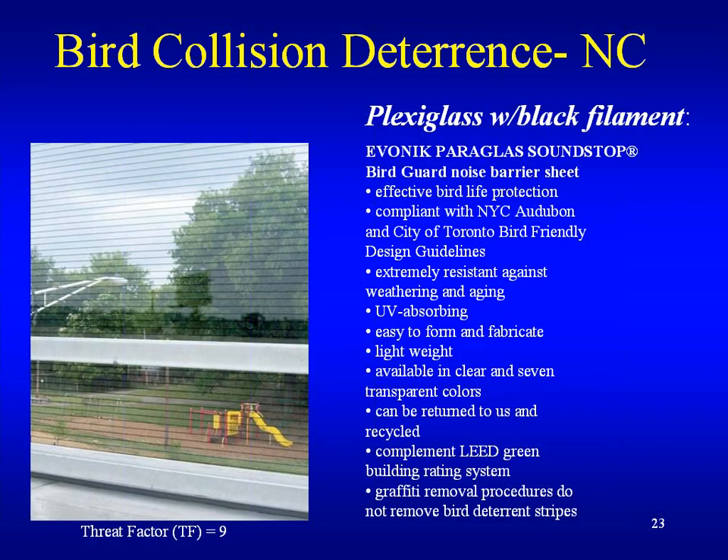Here's one example of plexiglass with black filament. This picture is actually not a building — it's a sound attenuation wall — but as you can see, those black lines are very visible. It gives you a threat factor of nine, which would qualify for the LEED credit.